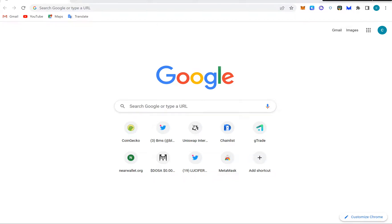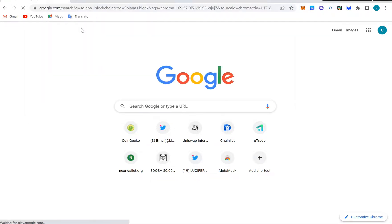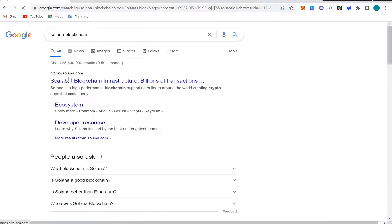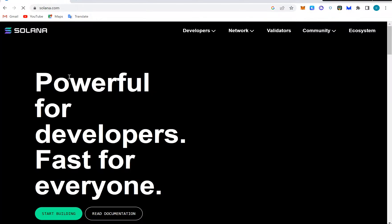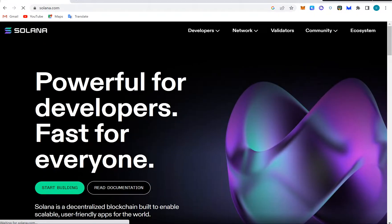Hello and welcome to BMS Crypto YouTube channel. Today we're going to be practically discussing Solana blockchain. Solana blockchain is one of my favorite blockchains out here. I made my first solid money in cryptocurrency on Solana through airdrops, but we're going to get to the airdrop section later.